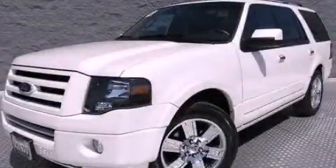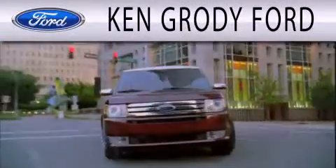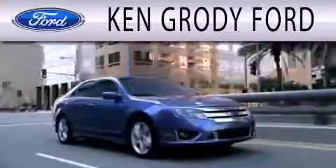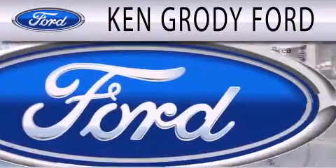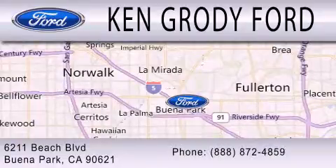Please call today to reserve this vehicle for a test drive. Ken Grody Ford is dedicated to doing everything possible to ensure that the experience you have selecting your next vehicle is as pleasant as possible. We're located at 6211 Beach Boulevard in Buena Park.